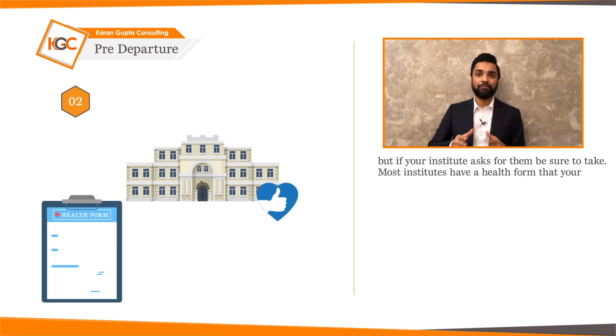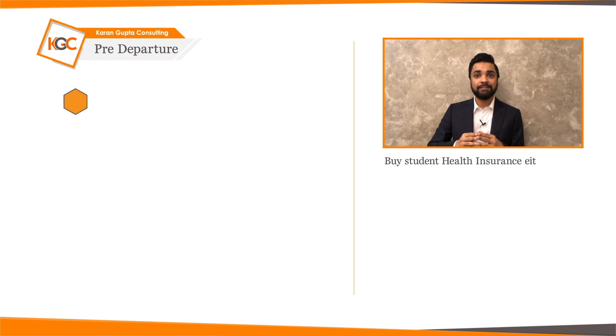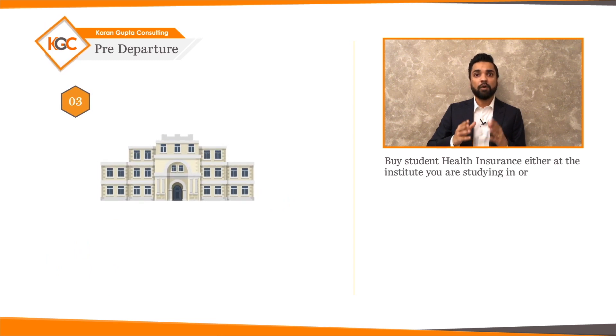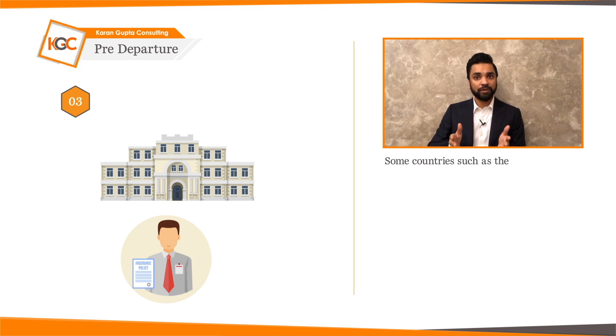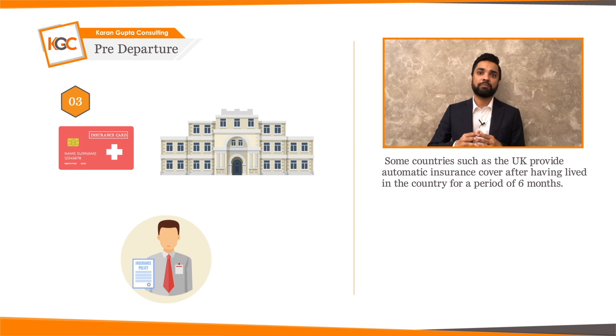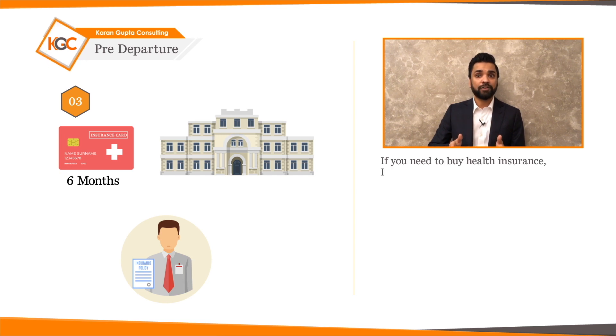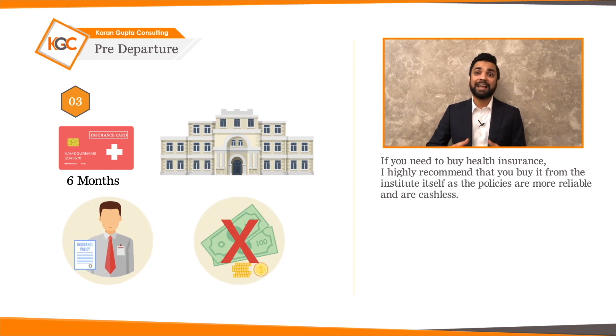Most institutes will have a health form that your doctor needs to fill, sign, and certify. Buy student health insurance either at the institute you are studying or from an external insurance provider. Some countries such as the UK provide automatic insurance cover after having lived in the country for six months. If you need to buy health insurance, I highly recommend buying it from the institute itself, as the policies are more reliable and cashless.